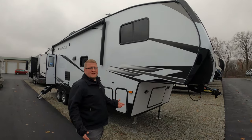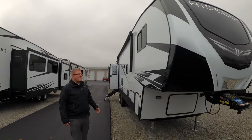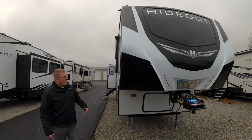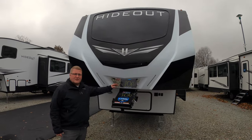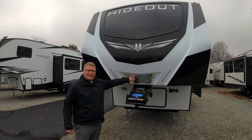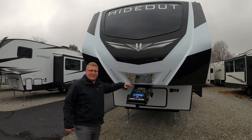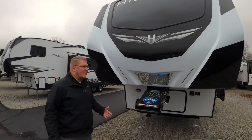First off, I just want to say I love the new look of the Hideout — the white and black. In my personal opinion, I just love that. I'll start you right up here on the outside with Keystone's patented hitch vision. This mirror will allow you to use a rearview mirror in your truck to back right up and hook up your fifth wheel hitch without having any assistance from anyone outside.